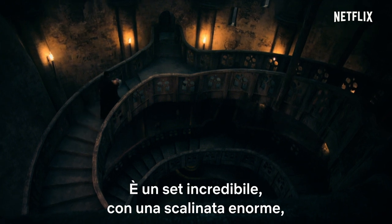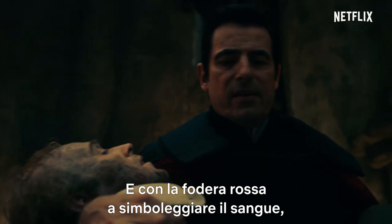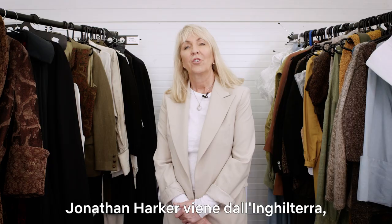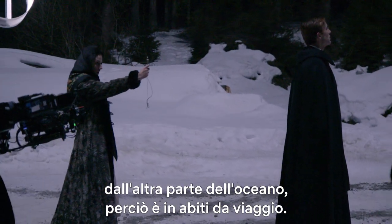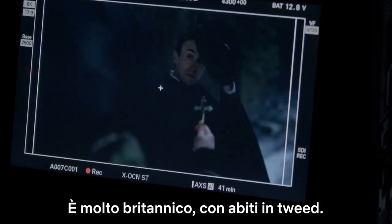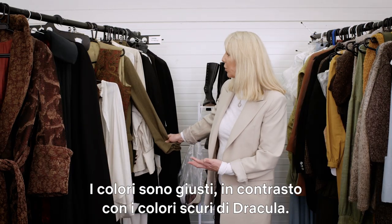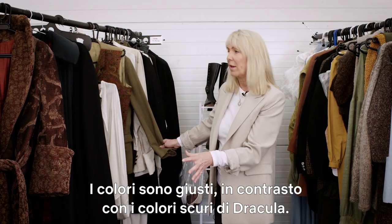We did the interior here — a very impressive set with a huge staircase — so of course the cape looked amazing. And with the red lining signifying the blood feel, it worked really well. Jonathan Harker has come from England, travelling overseas, so he'd be in a travelling outfit. It's very British, very tweedy. The colours were good — a nice contrast against the darkness of Dracula.